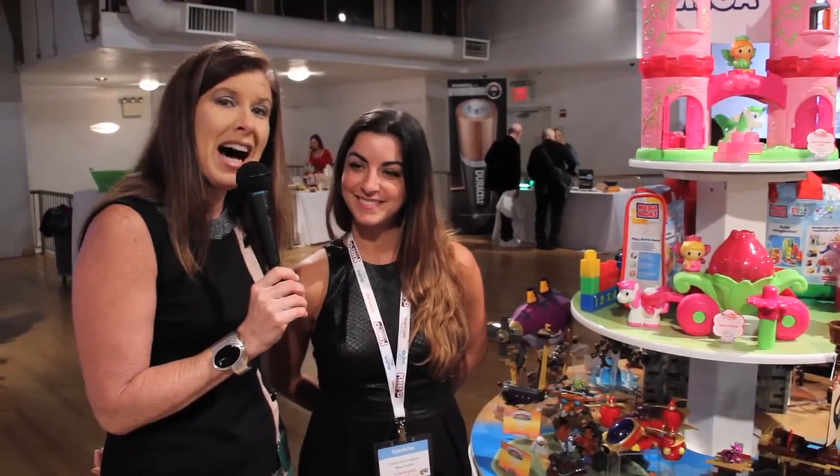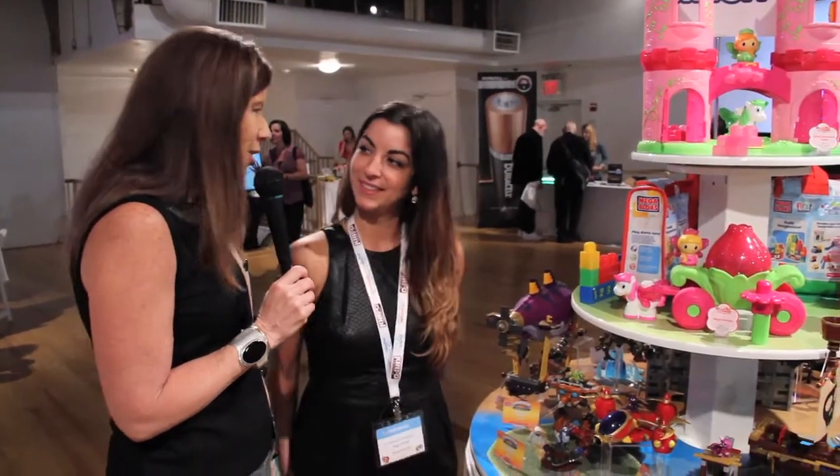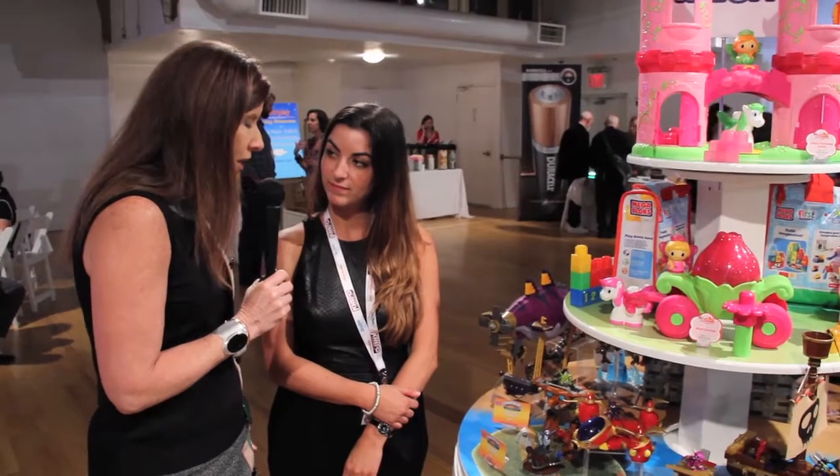Hi, I'm Maria Bailey of MomTV, and I'm here at the Mega Brands booth at Time to Play, where I'm speaking with a longtime friend, Tanya, about what's hot at Mega Brands for this holiday season. You guys always produce the best toys, the ones that keep our kids entertained for a long time and grow with them. So what do you have this year?